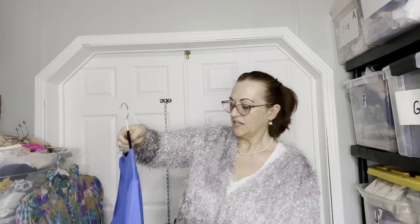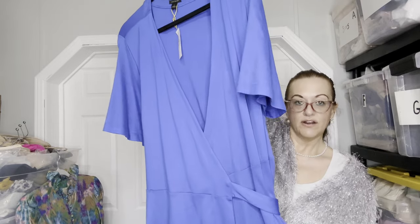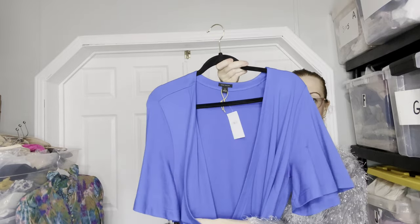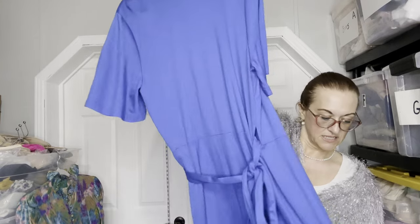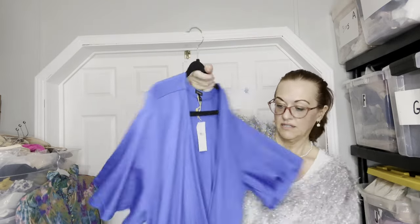We have another dress by Ann Taylor, new with tags, size 18 tall — 18T. 45 inches in length, so probably a midi dress. Wrap around to accommodate all chest sizes and it's very stretchy. No slits, just a wrap-around dress. It is 65% rayon, 30% nylon, and 5% spandex. Looks really pretty — a blue dress.